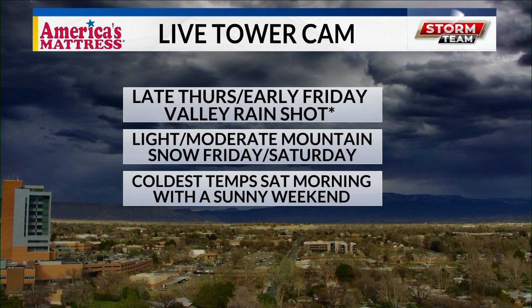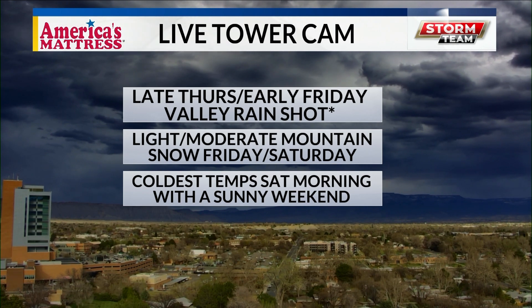We never expected rain showers, so you could very well have gotten your car cleaned. But it's late tonight after midnight and into tomorrow morning with the passage of the cold front that the lower elevations and valleys get the rain shot.